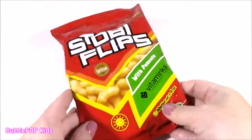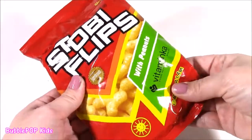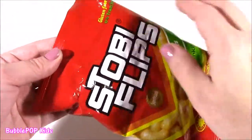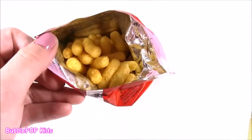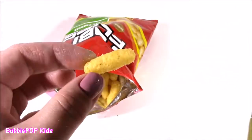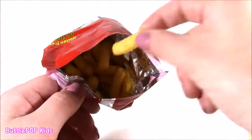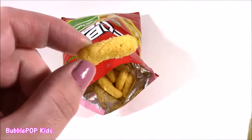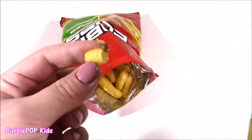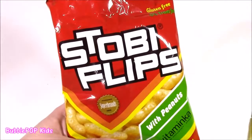Looks like we're starting with the Stobby Flips. These kind of look really good — like peanut flavored cheese doodles. They smell so good. They look delicious. Best way to describe these is a super crunchy rice cake or corn puff with all this peanutty powder on there. Delicious. I've never had anything like it. Gotta get more of these.